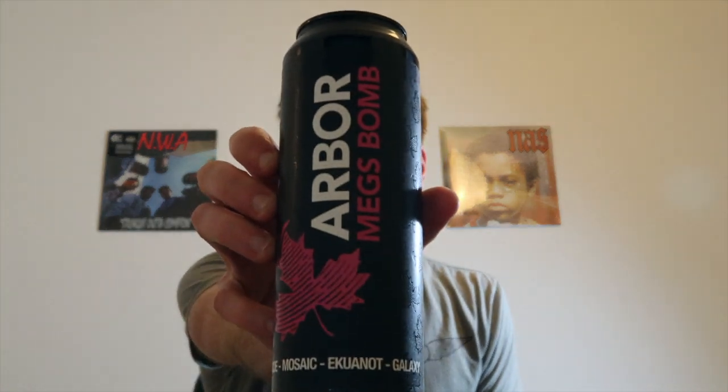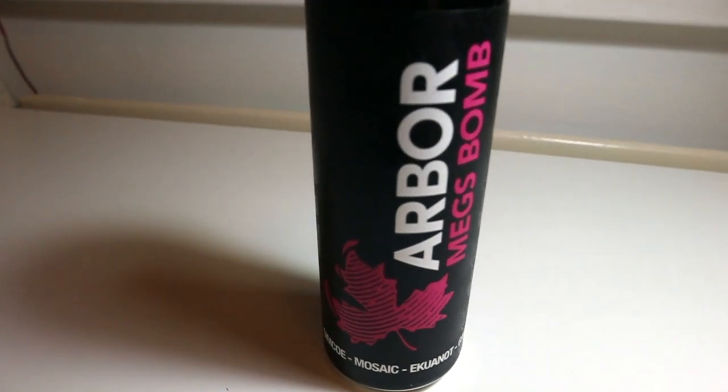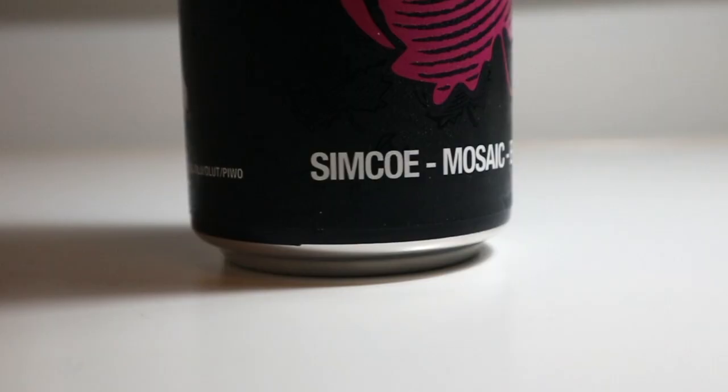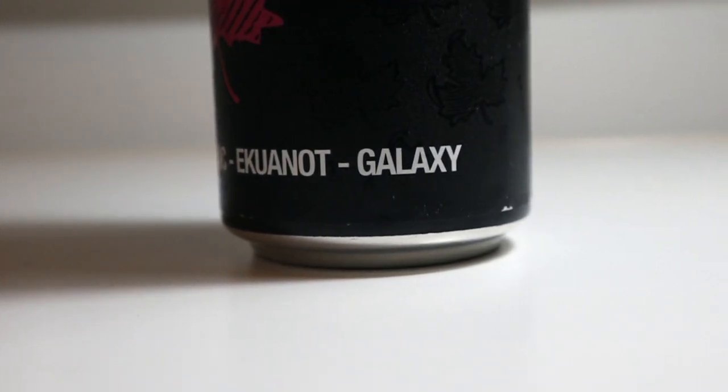Today's review is going to be Megs Bomb by Arbor, an American Pale Ale. One great thing that Arbor do is provide you with whole pint cans — that's a whole 568ml for the same price as normal beer. I picked this up for £3.60 for a whole pint. It's an American Pale Ale hopped with Cinca, Mosaic, Euconaut, and Galaxy, and it's only 4.7% ABV.